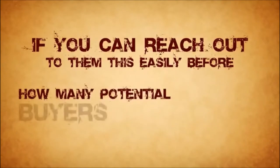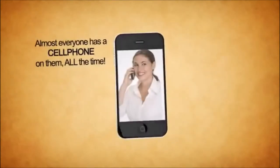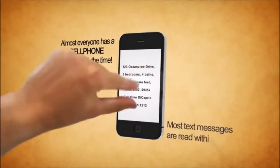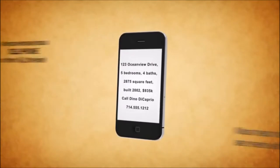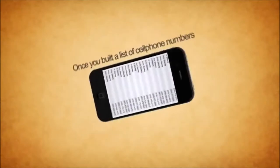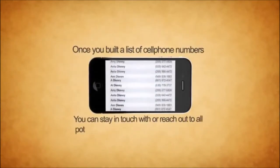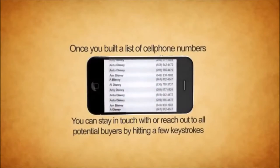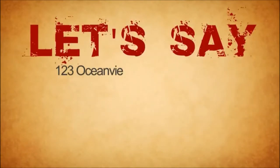If you could reach out to them this easily before, how many potential buyers could have been your clients? Almost everyone has a cell phone on them all the time, and most text messages are read within minutes. Once you build a list of cell phone numbers, you can stay in touch with all potential buyers by hitting just a few keystrokes.